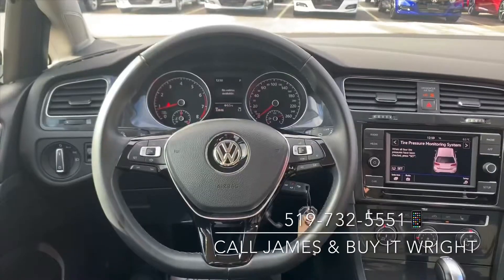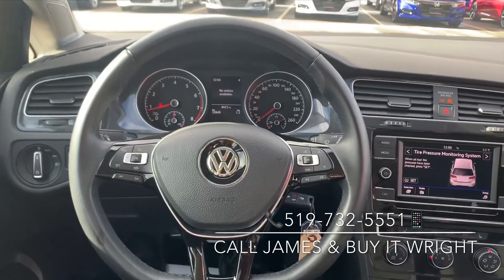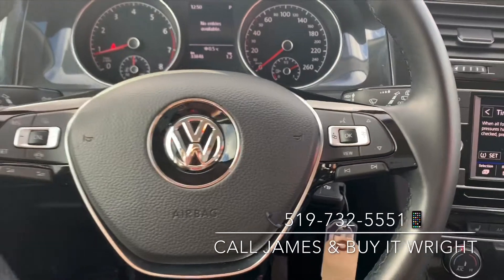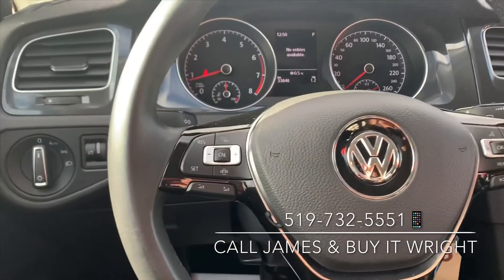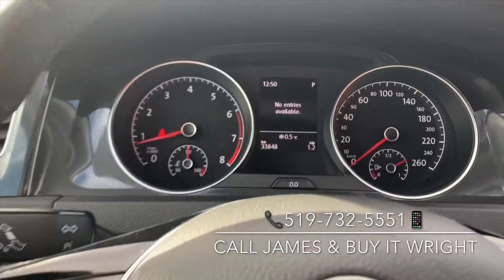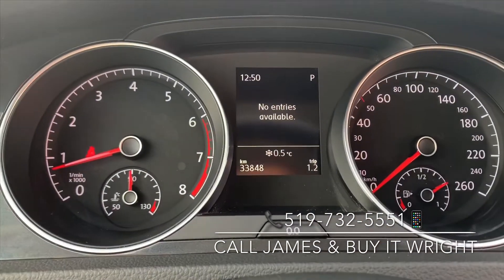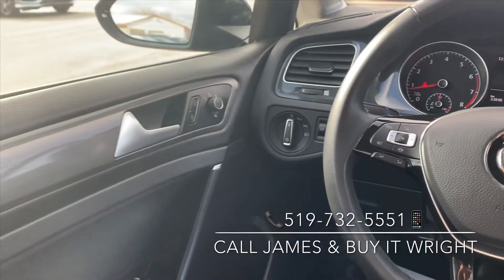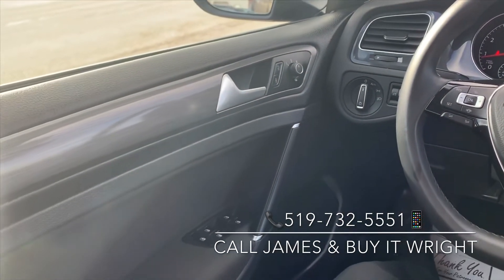On the Golf's sporty steering wheel, you have full range controls right at your fingertips — media and Bluetooth controls on the right, cruise control on the left. You have a digital display right behind there, showing 33,000 kilometers on the dial. On the door you have your power mirror and window switches.